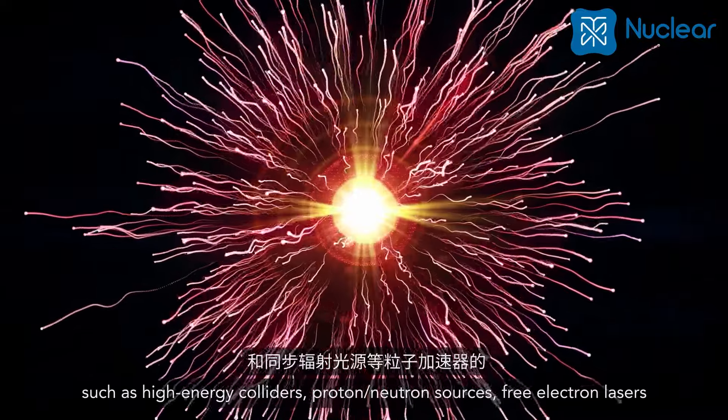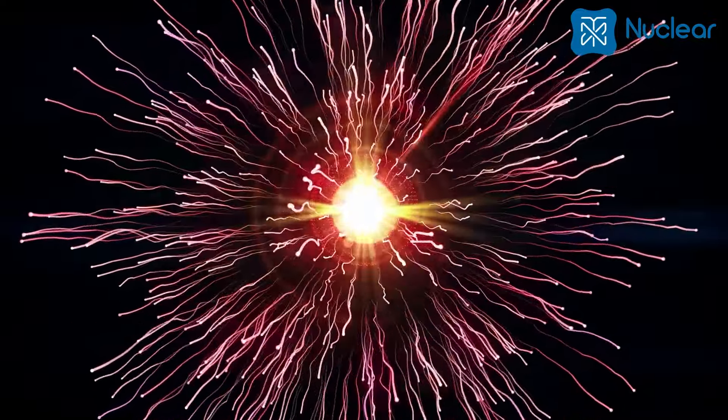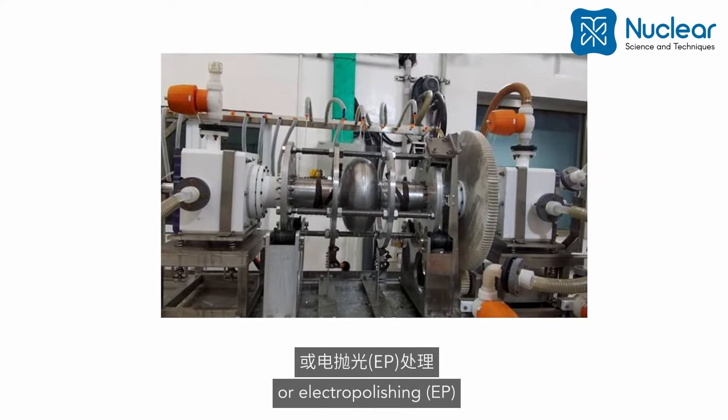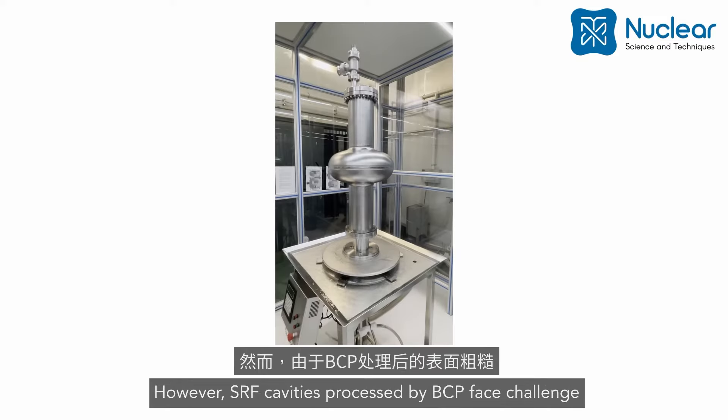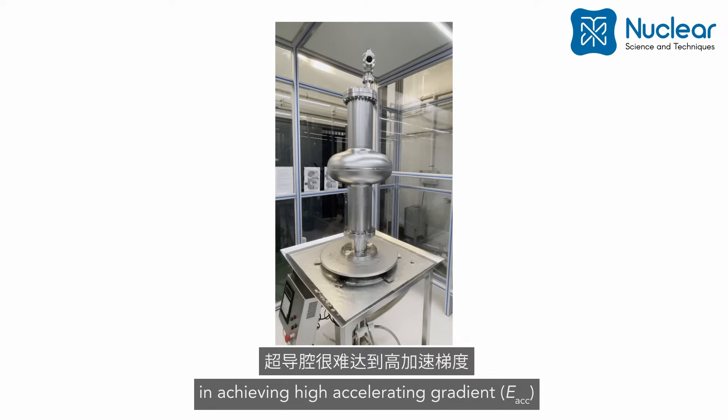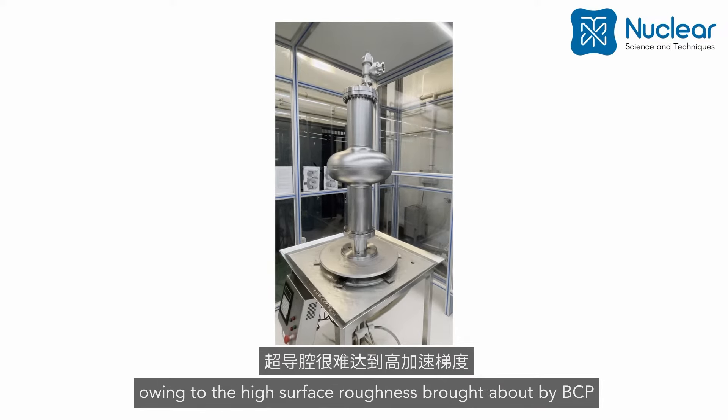Free electron lasers and synchrotron light sources. During fabrication, the cavities are commonly treated by either buffered chemical polishing (BCP) or electropolishing (EP). However, SRF cavities processed by BCP face challenges in achieving high accelerating gradient owing to the high surface roughness brought about by BCP.